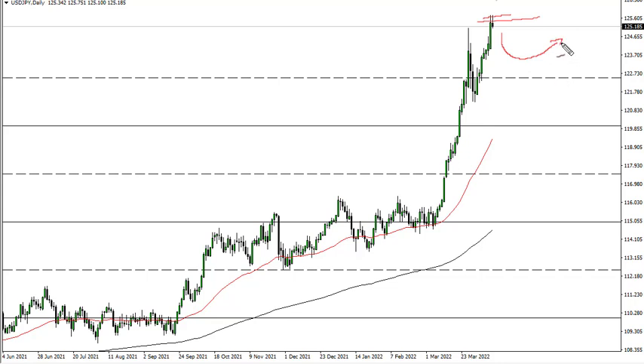I think a short-term pullback is a buying opportunity. 122 and a half, really extending all the way down to here — I think a nice pullback is a buying opportunity. It's really not until we break below 120 that I worry about the overall trend.